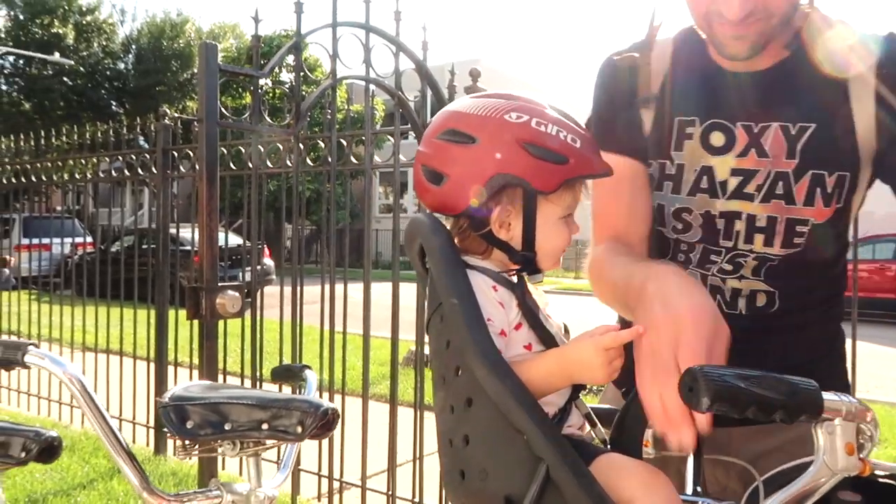Our contractor let us know that demolition should be done tomorrow, so we are headed to the two-flat to see the progress. This weekend we will meet with the framer, but first a little tandem ride to get there.